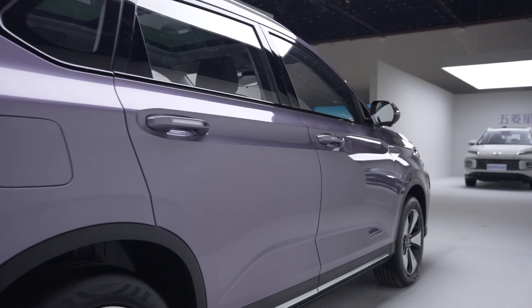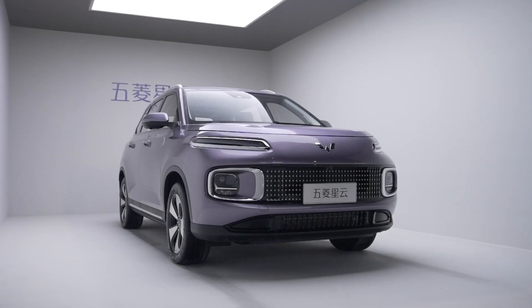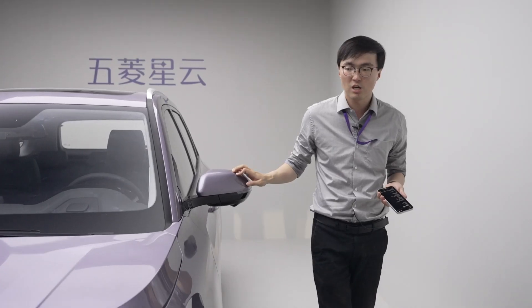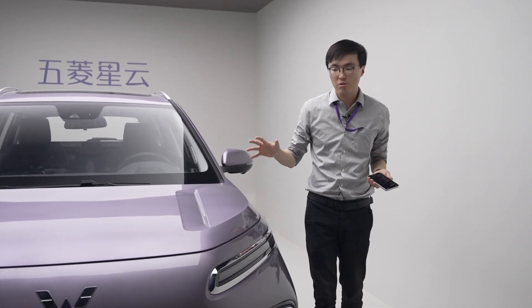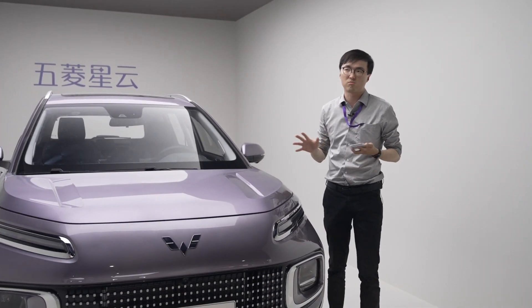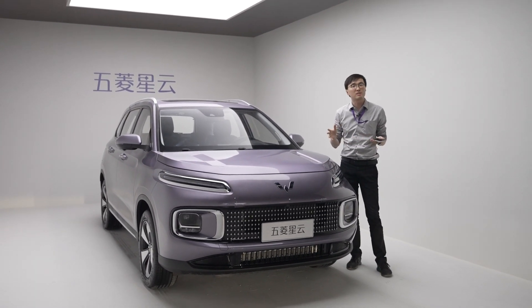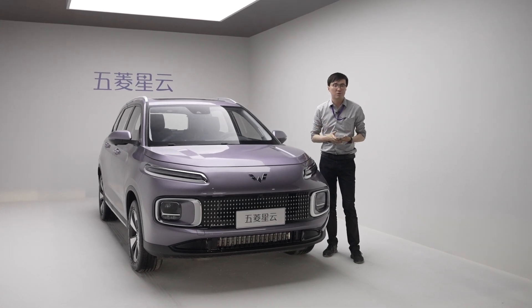This is not a small SUV — it's 4.6 meters long. I'll sit inside in a minute, and you'll see there's more than enough space for a small family. So for $12,000, you get a hybrid, decent-sized SUV and you get to cut your fuel cost by roughly a third at least. That's quite appealing for places in China where infrastructure will never be ready for full battery electric vehicles.